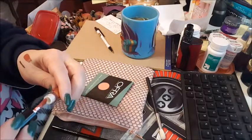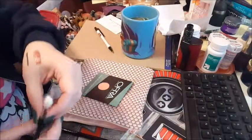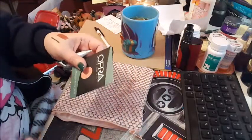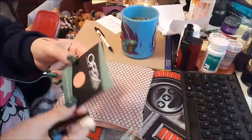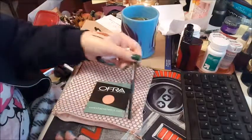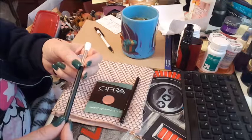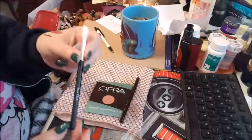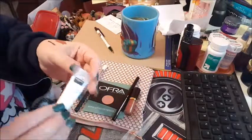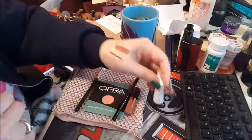So that is what I got in the Ipsy bag. I should be getting my BoxyCharm in the next couple of days and I'll put these videos together and post it. OFRA Cosmetics — I like their products. Model Co — can't complain. Never heard of Bow Garaches but I'll give it a shot. Tarte — love me some Tarte. And the Air Repair moisturizer I'll give a shot as well. Hope you guys are having a great day and I will see you soon.